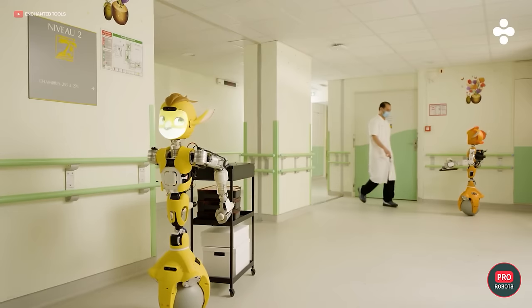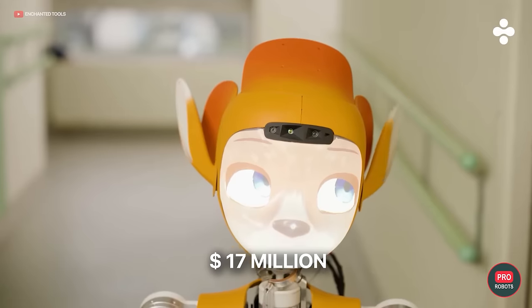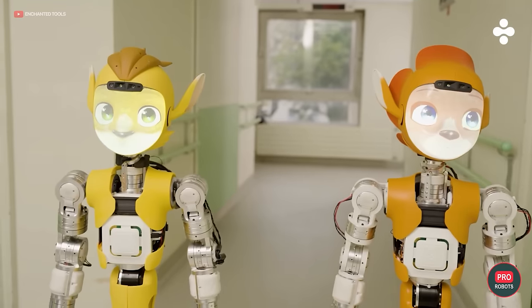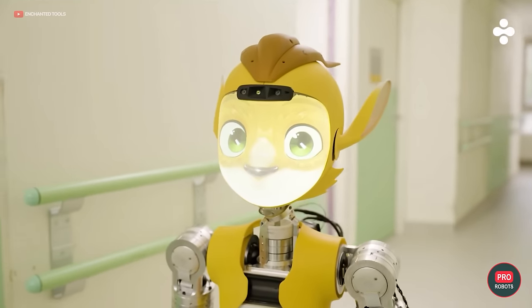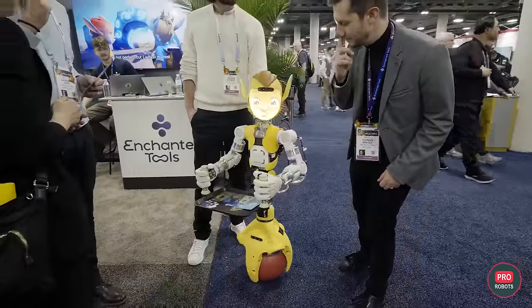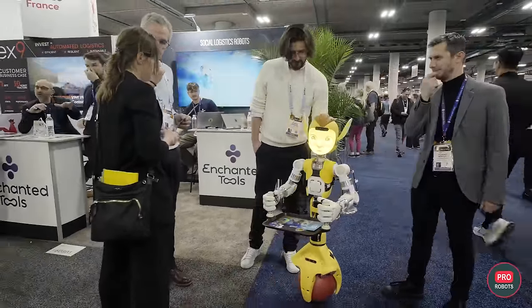Instead of legs, Meroki uses a ball, so it won't cope with stairs, but on flat surfaces it moves quite fast, keeping balance on turns and carrying items in its hands. Development has so far cost the company 17 million dollars. Meroki is currently being tested on six experimental sites and in three research laboratories. The company also has a contract with Brokal Hospital in Paris, where the robots are expected to start working this year.